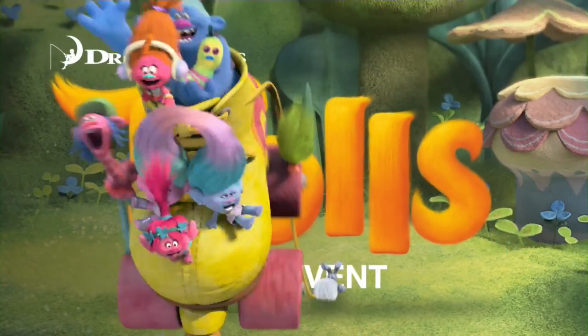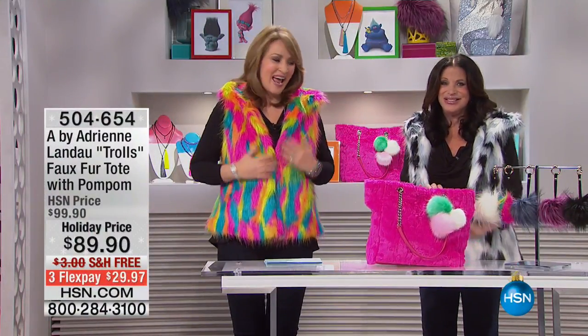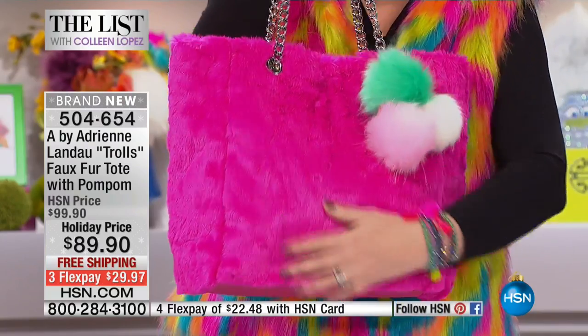A collection all inspired by DreamWorks Trolls. The movie actually opens in theaters all over the country tomorrow, and this was my most fun collection — let's be crazy, let's be girly, let's have fun.